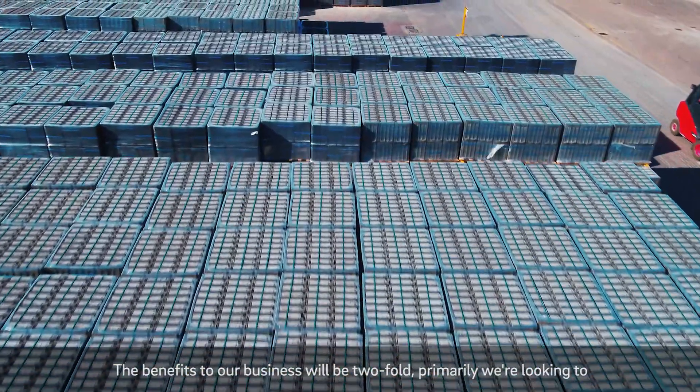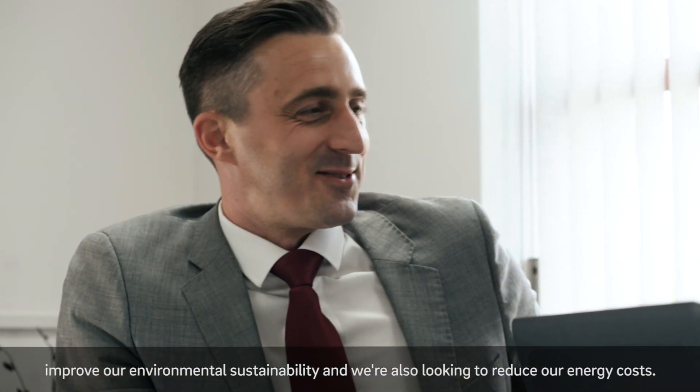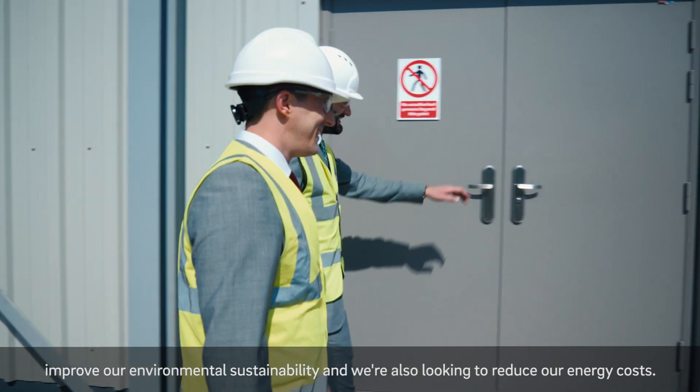The benefits to our business will be twofold. Primarily we're looking to improve our environmental sustainability, and we're also looking to reduce our energy costs.